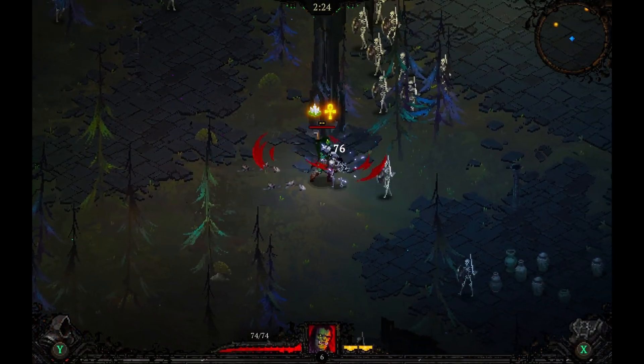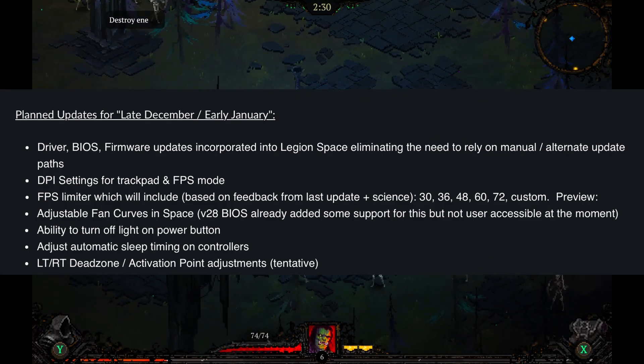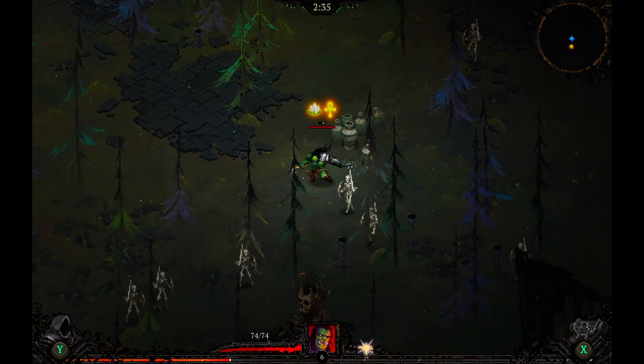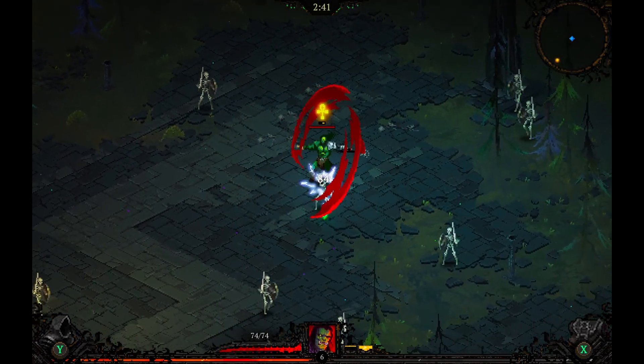Lenovo is also working on fixing controller input duplication in menus and games. Now these are all tentative planned updates for late December or early January, laid out by Lenovo product manager Ben Myers. For driver, BIOS, and firmware updates, these will be incorporated into Legion space, which will eliminate the need to manually update through multiple separate programs.